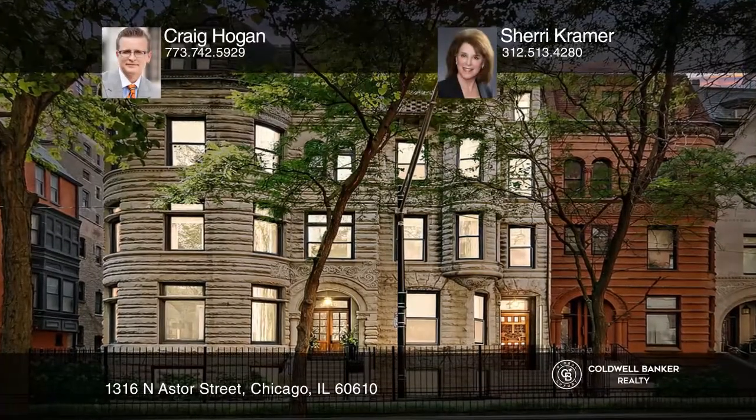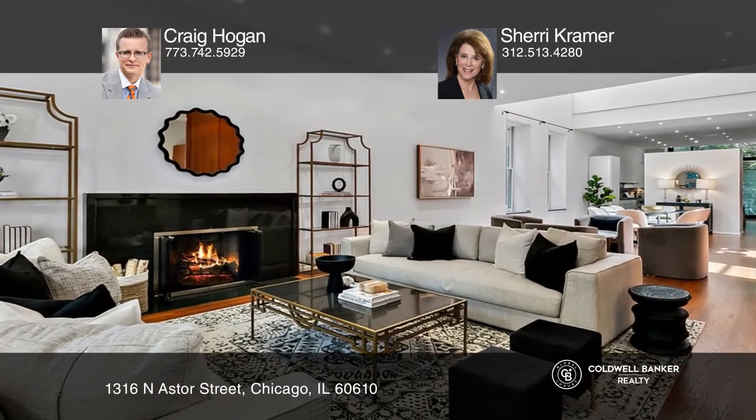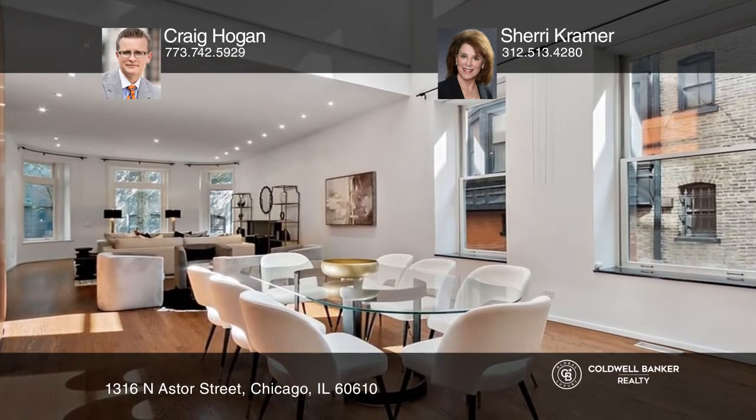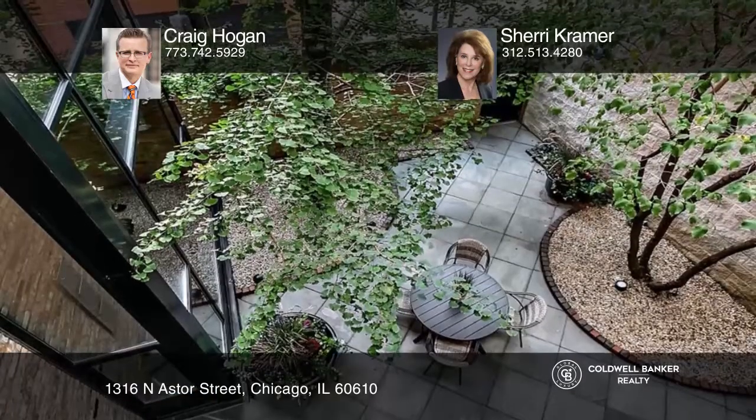Located in the historic district of Chicago's Gold Coast, this magnificent Romanesque Revival Row House is redesigned with a focus on light open spaces, grand rooms, soaring ceilings, and bold modern lines. With just under 10,000 square feet, it's a harmonious blend of contemporary style and architectural significance.